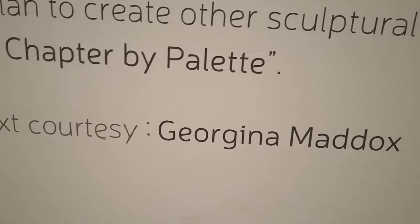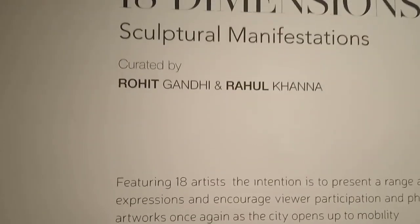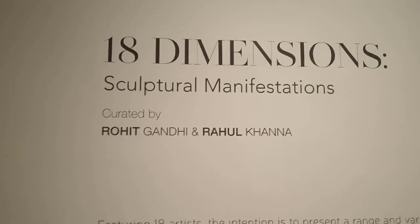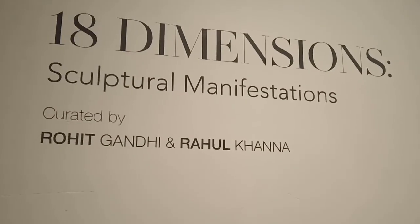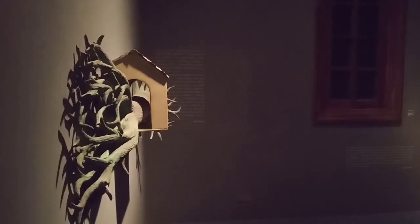This is written by Georgina Maddox — big thanks to her. She's one of the leading curators and art critics from India and has curated a lot of art shows. These are the works of Rajesh Ram, Pooja Iranna, and Gigi — and I'm starting with Rajesh Ram.